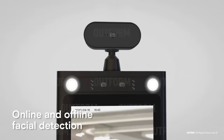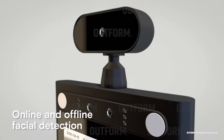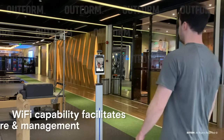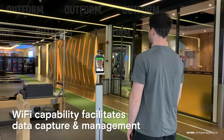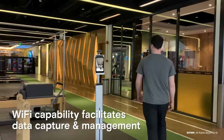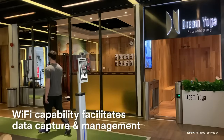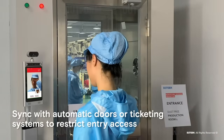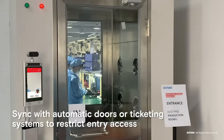The iDisplay Thermometer's facial detection not only facilitates contactless temperature taking but also allows for facial capturing, used to relay data and images of users with a fever. This feature enables seamless management in high traffic locations. The iDisplay Thermometer can be synced with automatic doors or ticketing systems to restrict entry access to people who have a fever.